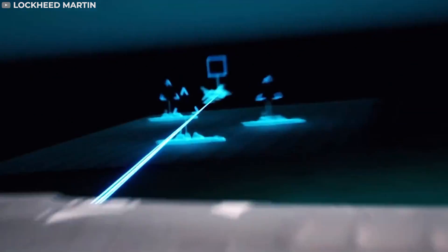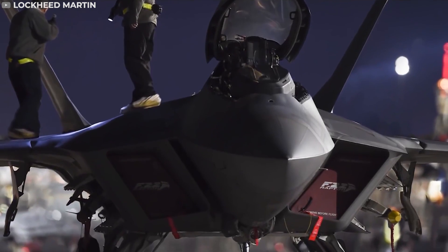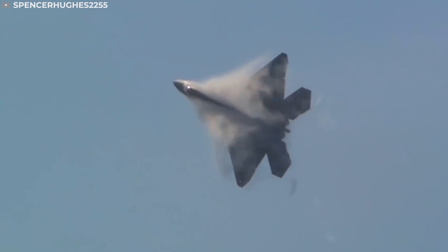Lockheed Martin produces some of the deadliest technology on the planet. Their products are used in every major military conflict around the world, but one fighter jet in particular combines unbelievable engineering with deadly precision. Today we're looking at the insane engineering of the F-22 Raptor.